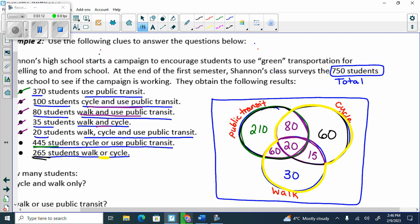So I take that and go 265. This is the 465, 475. And I need to get it to 750. What's 750 minus 475? 275. Does that make sense how we fill it in?